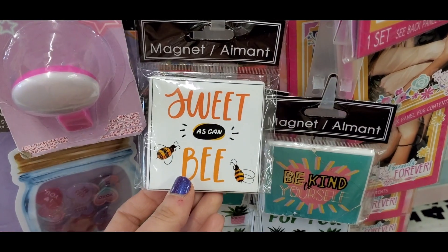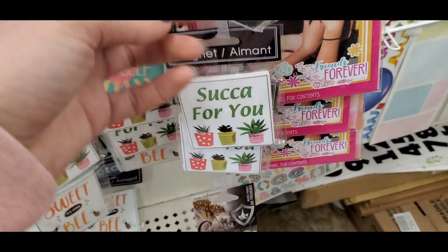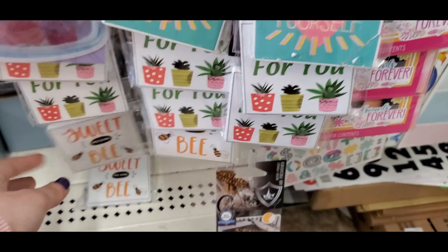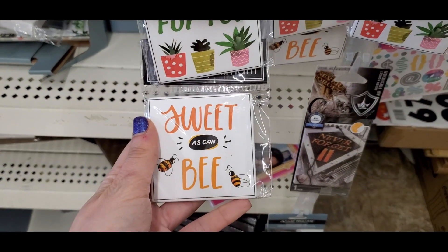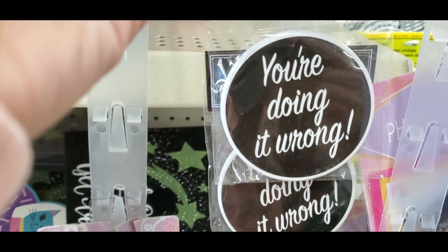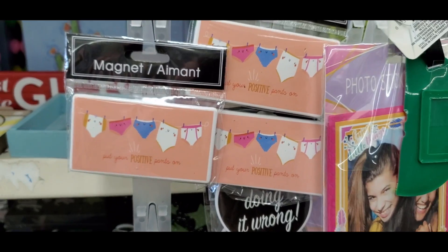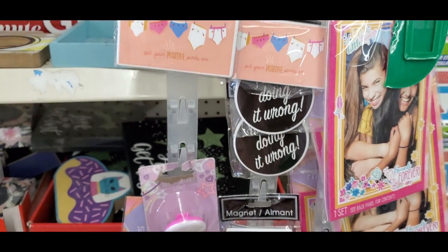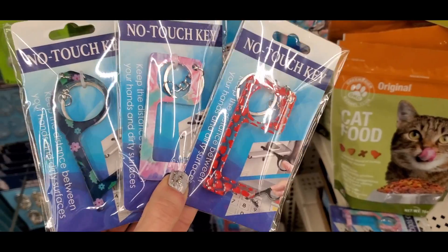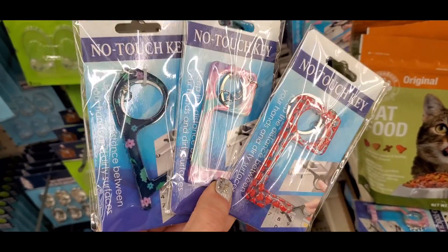Back to the magnets — they had really cute ones. 'Sweet As Can Be' was one of my favorites, and then one that said 'Succa for You' with all the succulents — so creative and funny. Dollar Tree is just having fun at their headquarters. Another one said 'Keep Your Positive Pants On.' They also had new patterns in the no-touch key, although a lot of people told me that these broke, so just keep that in mind.